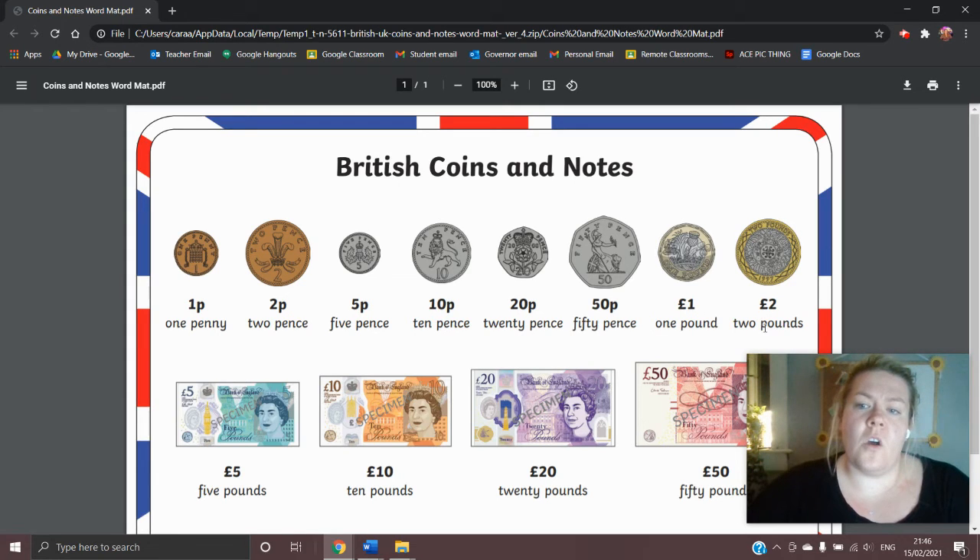Next we have the two pound coin. This is the biggest amount of money we have in coin in the UK, and the one pound and the two pound coin look very very similar except they're just different sizes.